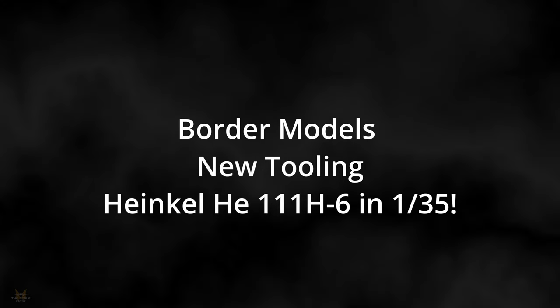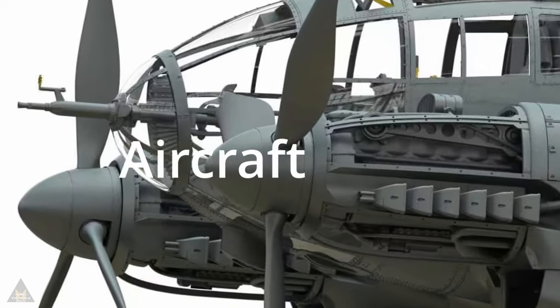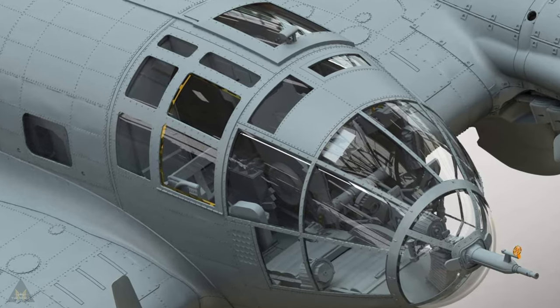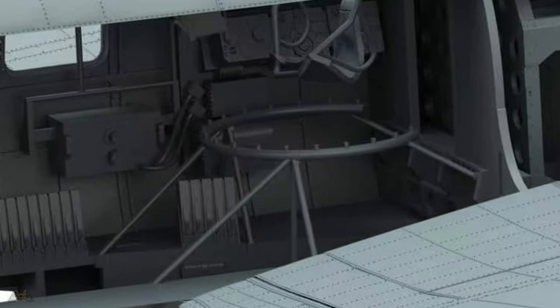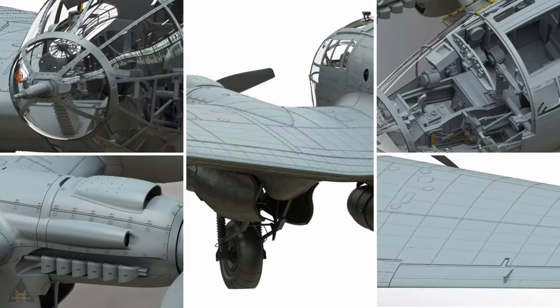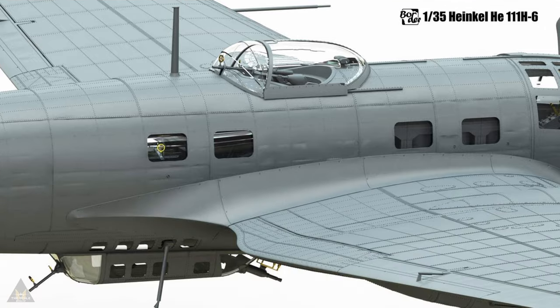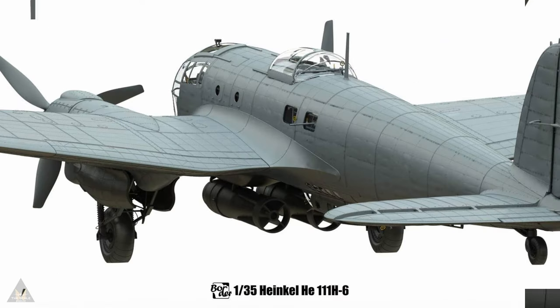On the 1st of January, Border Models announced a new tooling for the Heinkel He 111 H6 version in 1/35 scale, and it has the most incredible detail. This variant played a role in mid to late war campaigns on both the Eastern and Western fronts, facing challenges as the conflict progressed. The H6 model specifically features two Jumo engines, many defensive machine guns in various positions, and has the capacity to carry bombs for ground attacks. If you've got the room for a wingspan model of two feet plus, or you want a feature plane, this could well be the plane for you.